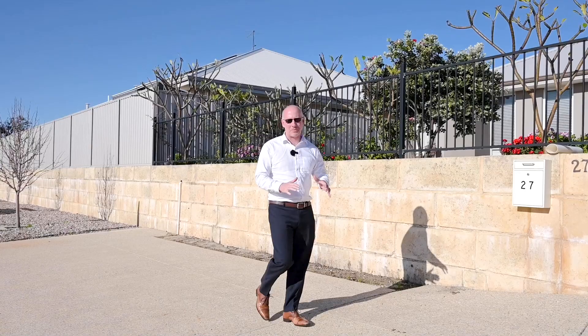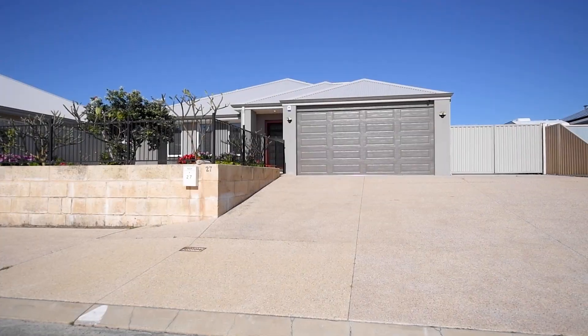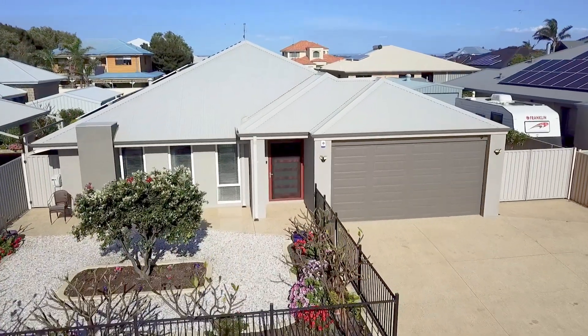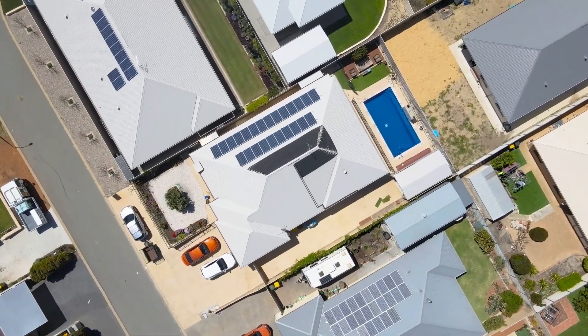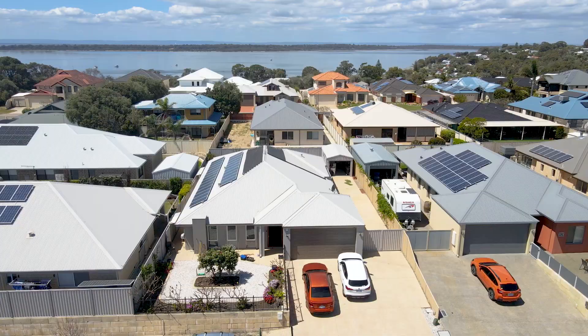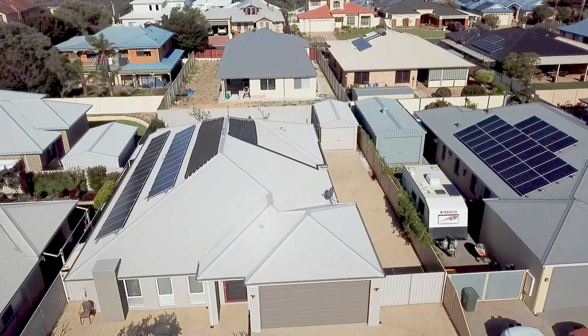Every now and then a home comes to the market that absolutely ticks all the boxes, and this incredible home behind me is exactly that. 27 Hideaway Loop, Doorsville, sitting on an elevated 665 square meter block with a 20 meter frontage and four meters of side access next to the double garage — you can bring the boat, the caravan, the trailer.